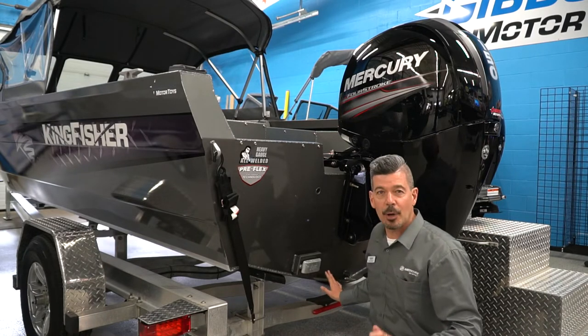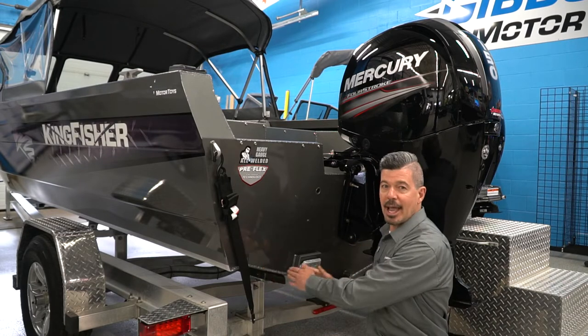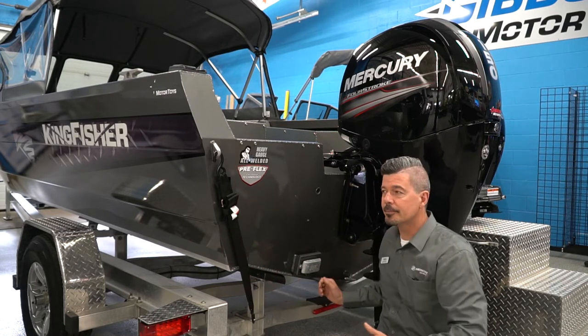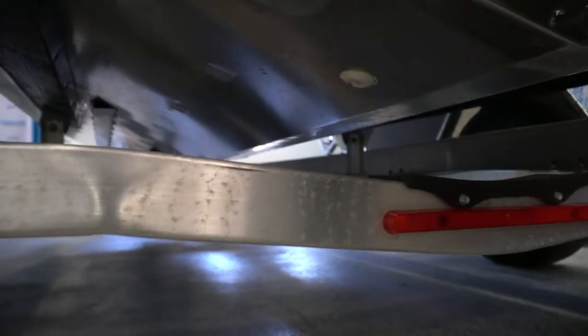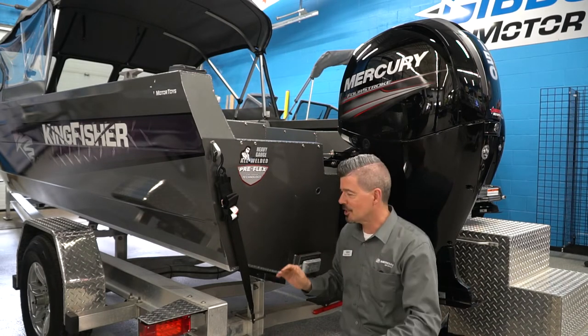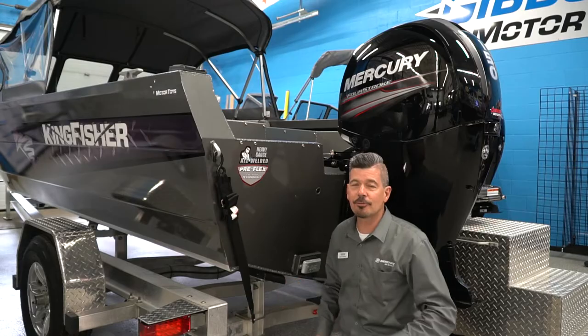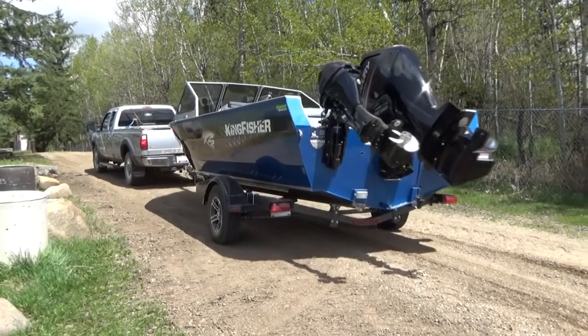This is a 16-degree bottom, so it's got quite a bit of V to it. It's nice and wide with a six-foot bottom, and there are lifting strakes welded on underneath that really help funnel the water in and get you up on the plane quick and fast. Great handling — this hull performs really well and is excellent on larger lakes or even the ocean.